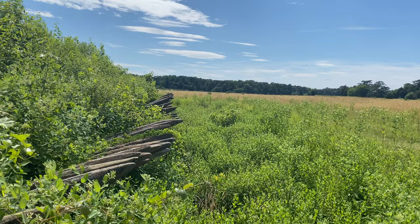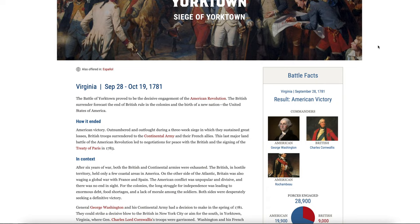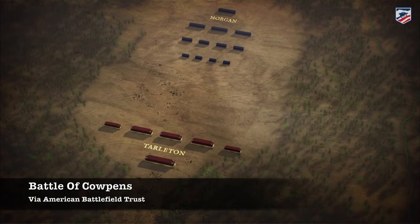A lot of events would transpire leading to the Battle of Yorktown, so I'm going to give you a surface-level view. The American Battlefield Trust and the Smithsonian are the best resources for deeper research. The British shifted their focus from the northern to the southern colonies to exploit a large loyalist population. Despite some early success, they suffered defeats at the Battle of Cowpens and Kings Mountain. Cornwallis grabbed a victory at Guilford Courthouse, but it was a costly one.